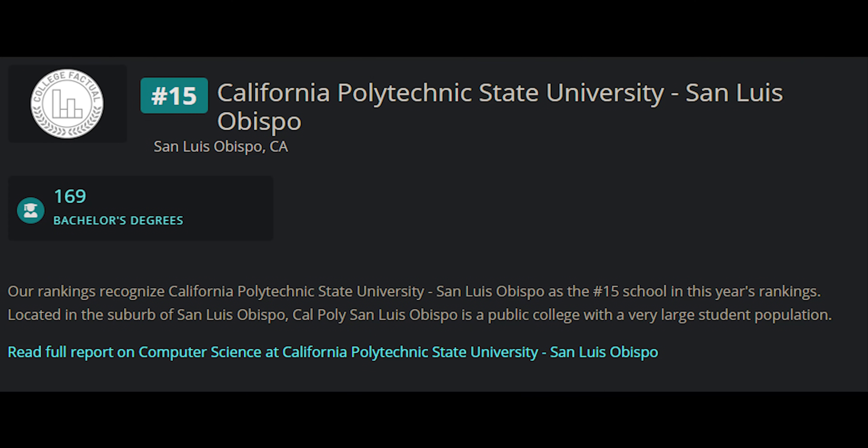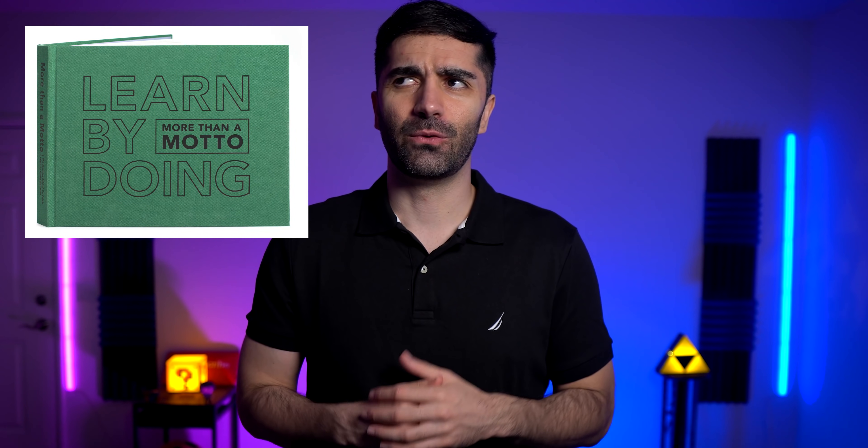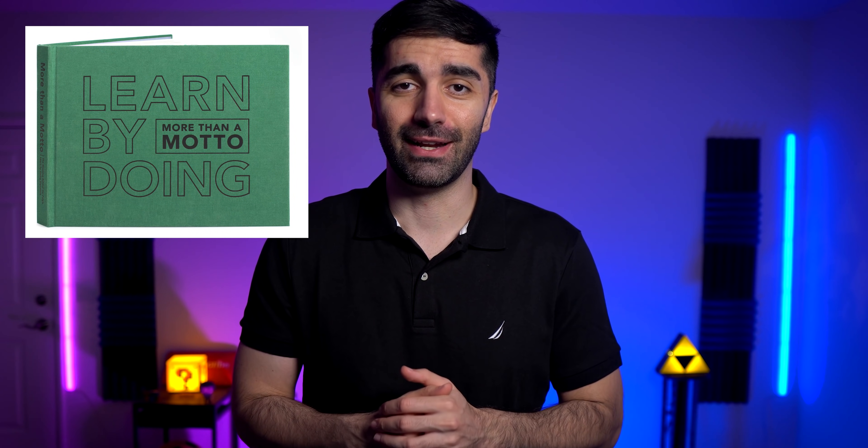They have a phenomenal computer science program. College Factual ranks them 15th in the country in terms of salaries for computer science graduates, and all the schools above it were either Ivy League or big name schools. Cal Poly being a state school is extremely affordable, so in my opinion it's the top school in the country in terms of bang for your buck, especially for computer science. The school motto is learn by doing, so they really focus on gaining practical skills, getting hands-on experience, and they really hammer every computer science fundamental into your head.